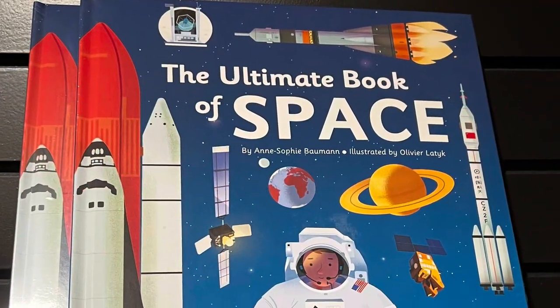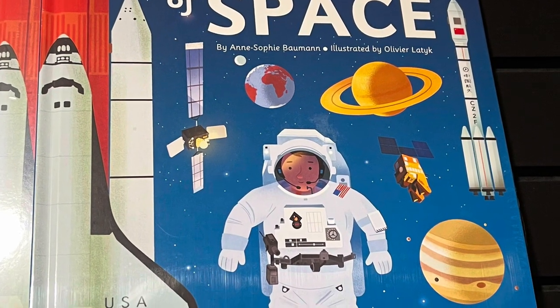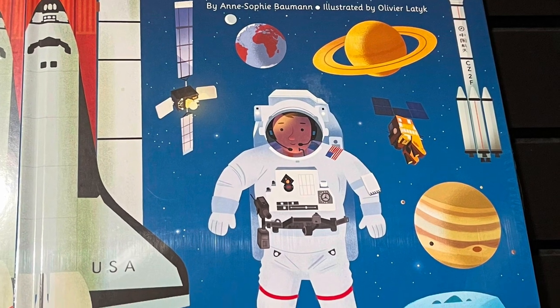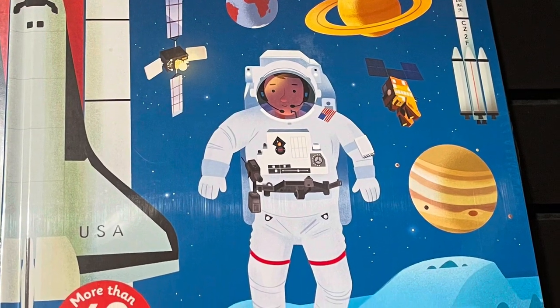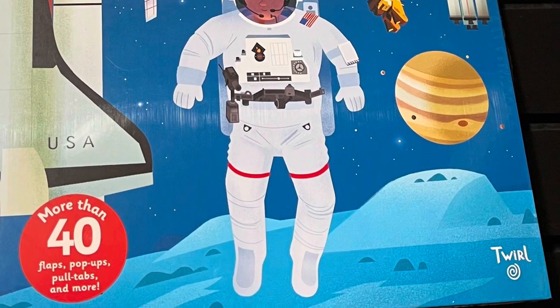We have the Ultimate Book of Space. This is a really nice book — when you open it up it's got pop-ups in it and a lot of information about space. It's geared toward the younger crowd but it's a very educational book.